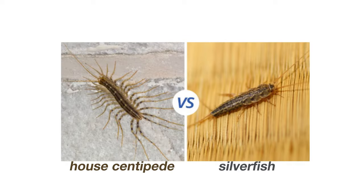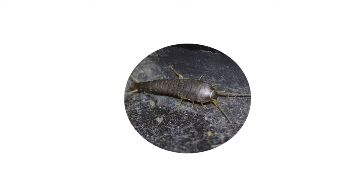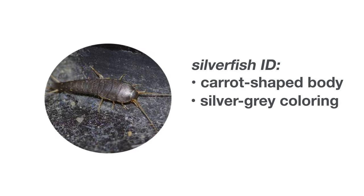House centipedes may be mistaken for silverfish, another many-legged insect commonly found around American homes. The carrot-shaped body and silver-gray coloring of the silverfish should make the difference clear if you can get a good look at the bug in question. Silverfish have only 6 legs, but their attraction to many of the same spots in a home explains how they can sometimes be confused.